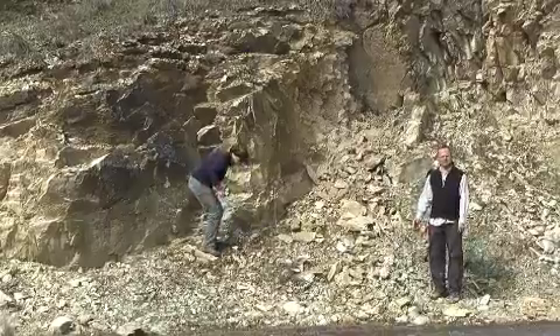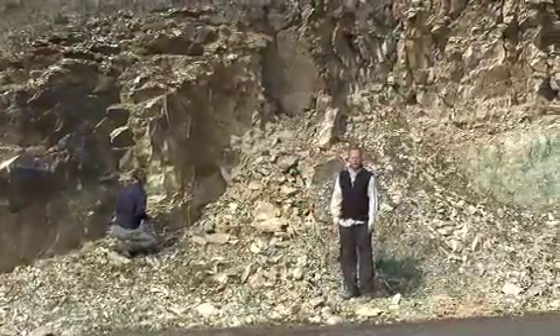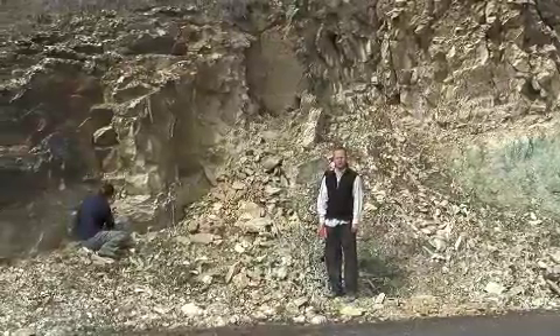We can make a hypothesis that this ash flow tuff correlates to other ash flow tuffs we saw in the park — specifically the Pictorgorgic Nimbrite, which overlies the green sediments of the Turtle Cove Formation in the park.